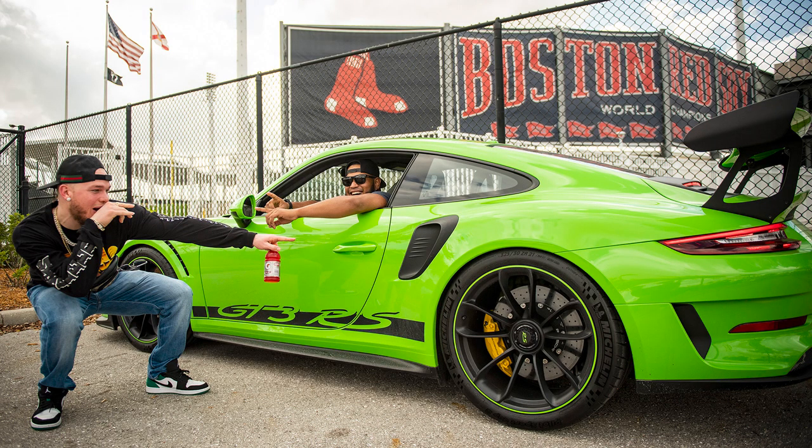You just never know what you're going to run into in the parking lot at JetBlue Park during spring training. Eduardo Rodriguez, our pitcher, was inside his lime green Porsche — an amazing car on its own. He was getting ready to pull out after the workout. Then Alex Verdugo, who was at the time a brand new player for us, came up and saw the car for the first time. This was kind of his reaction — just a cool moment of two guys interacting away from the field. I always love when you get these real candid, natural moments. You can't script something like this.